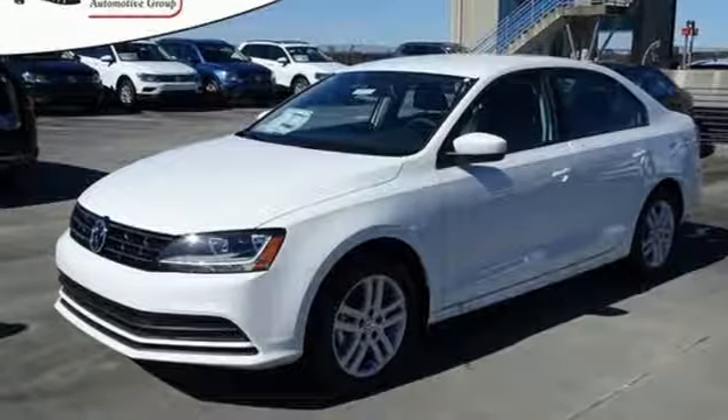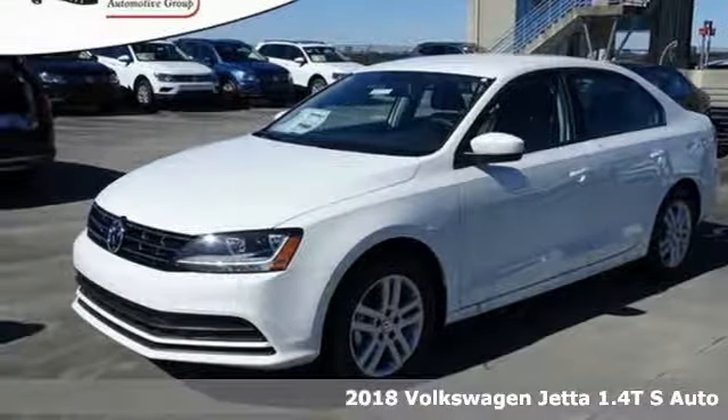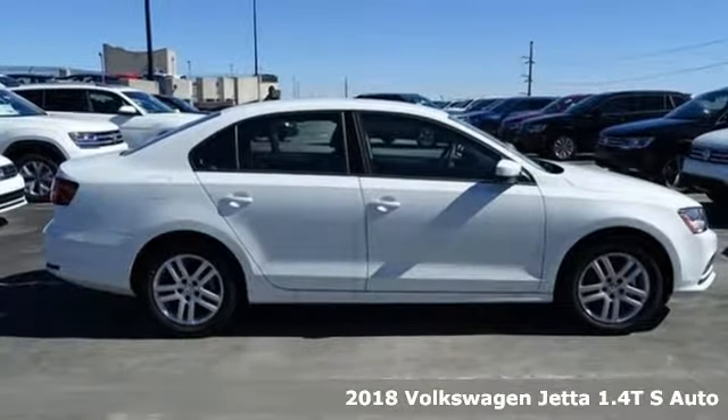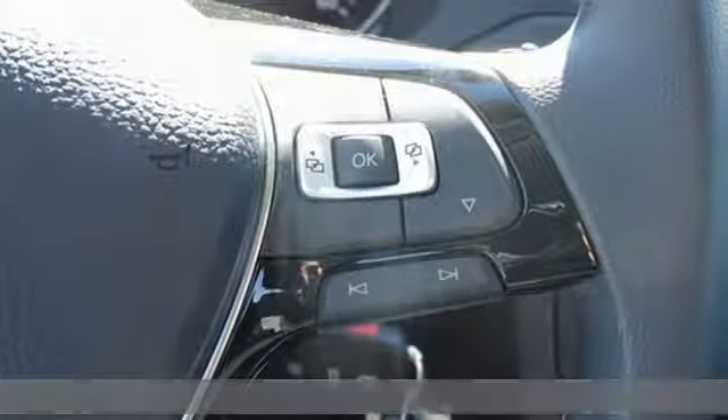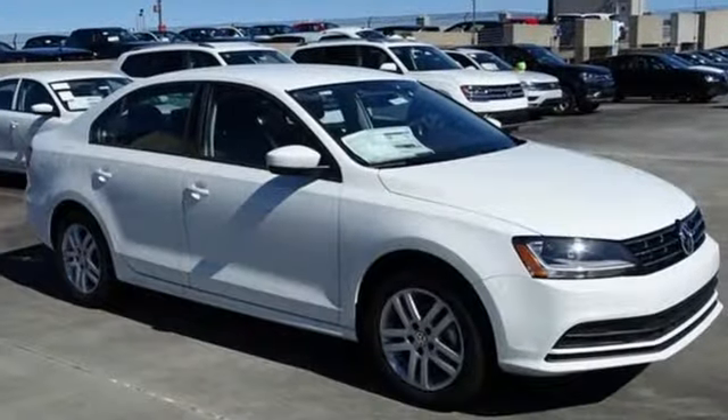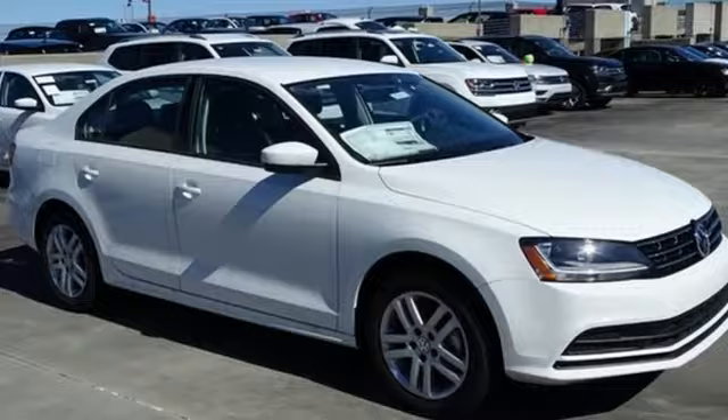Here's the 2018 Volkswagen Jetta. The lasting impression starts when the turbocharged engine ignites. You look around the cabin and see all the technology at your fingertips — a touchscreen sound system, Bluetooth, and the sporty multifunction steering wheel.